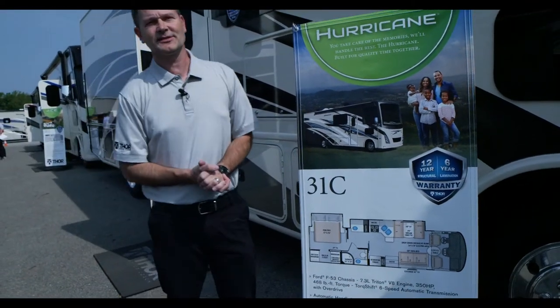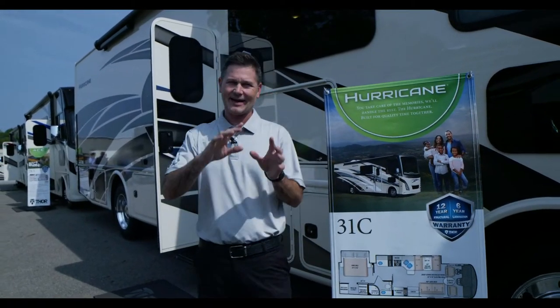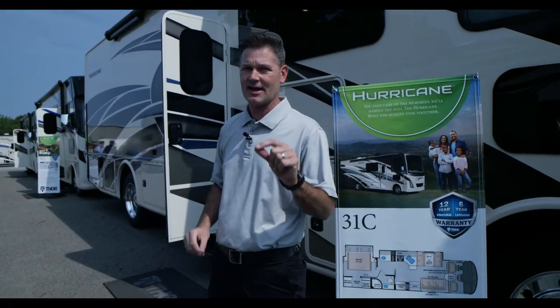Welcome back — glad you're here this afternoon. We are excited to bring you today the all-new Hurricane 31C, but we're not going to stop there because the Hurricane has a beautiful new interior to show you. It's so overwhelming I can't do it myself, so back by popular demand, Gary Libertowski.